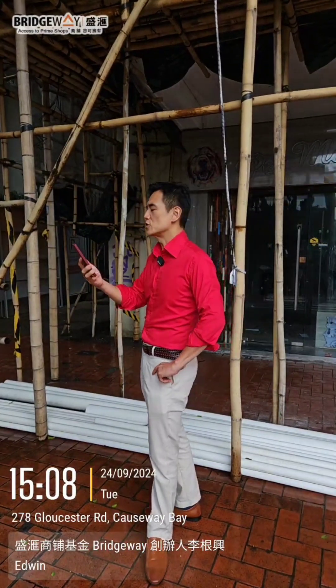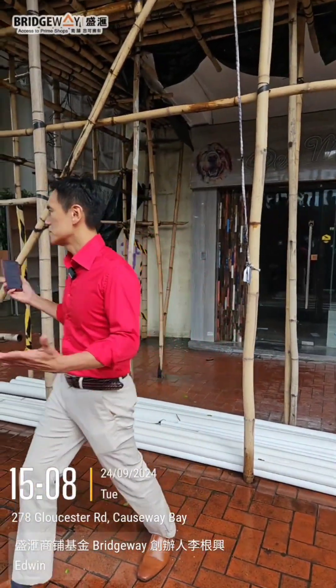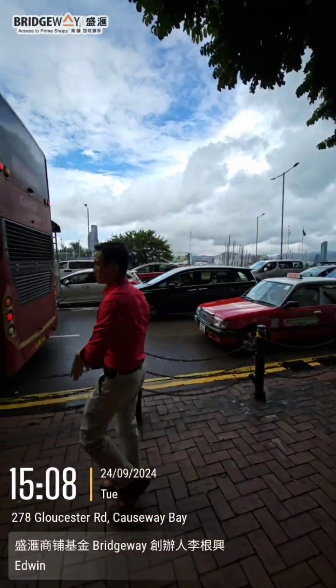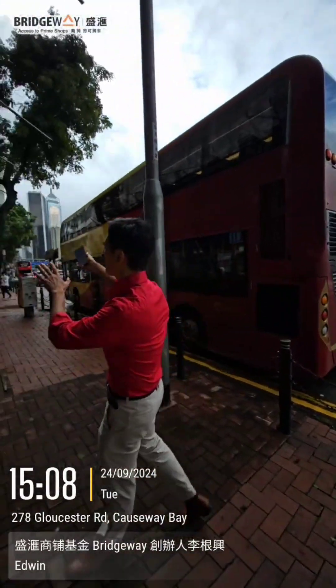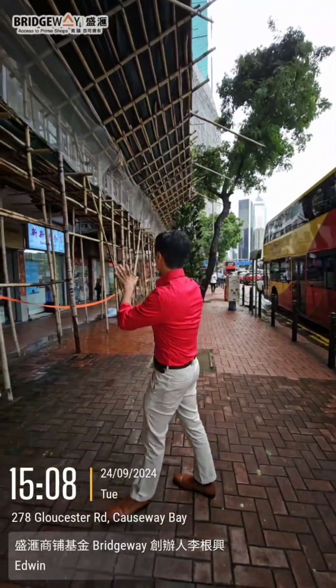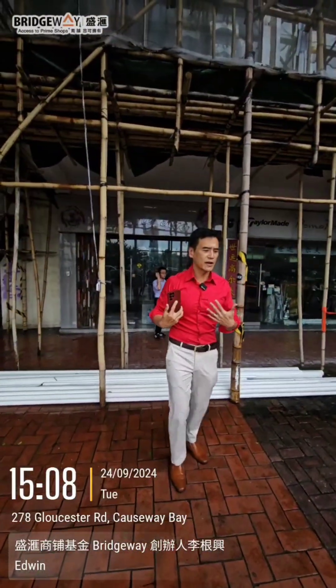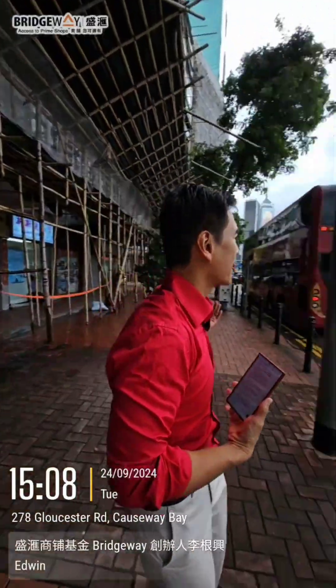So they held it for 26 years and it appreciated 19%. Let's look around this area. This shop is right next to the World Trade Center. This is Victoria Harbour, and this is Causeway Bay — the center of Causeway Bay and Cannon Street.